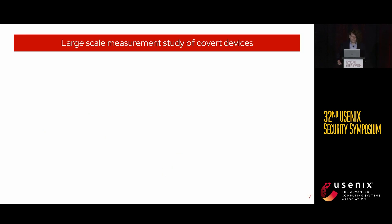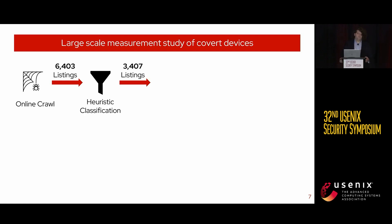To answer our questions about covert devices, we engaged in a large-scale measurement study. We started by performing an online crawl of five retailers — Amazon, Walmart, eBay, Best Buy, and Home Depot — gathering 6,403 listings. Many of these listings were not for covert devices; many were for things like books or t-shirts. So we then classified these listings using two techniques: a heuristic classification system and a logistic regression classifier, to get down to just the listings that are covert devices potentially usable in IPS. This yielded 2,248 listings.